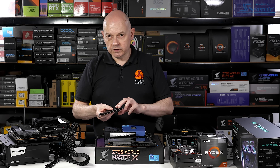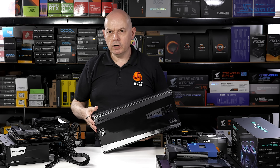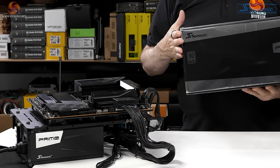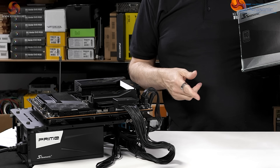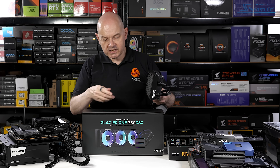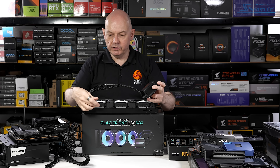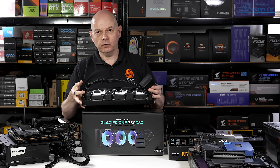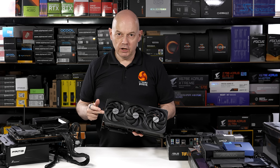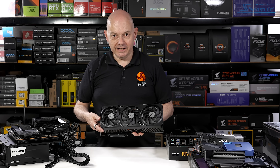The memory is G.Skill Trident Z Neo, which supports XMP and also Expo. Another common part across the three test platforms is the power supply — a Seasonic Prime PX1600 ATX3. Clearly we don't need 1600 watts to run a Core i5 or Ryzen 5, but it will also be used in other processor tests. Following the same thinking, the CPU cooler is a Phanteks Glacier One 360 D30 — a 360mm AIO with three 30mm-thick D30 fans. This cooler is completely over the top for a Ryzen 5 or Core i5, and entirely appropriate for a Ryzen 9 or Core i9. You could argue the Gigabyte RTX 4080 Gaming OC is also overkill for a Ryzen 5, but believe me — when you see it in action you will be converted.